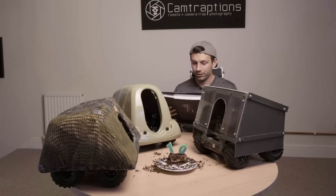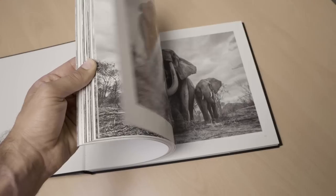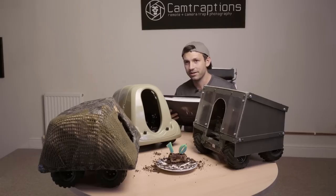The output from that project was this book, Land of Giants. And really this book is designed to show people that these elephants are still out there and it's not too late to save them.